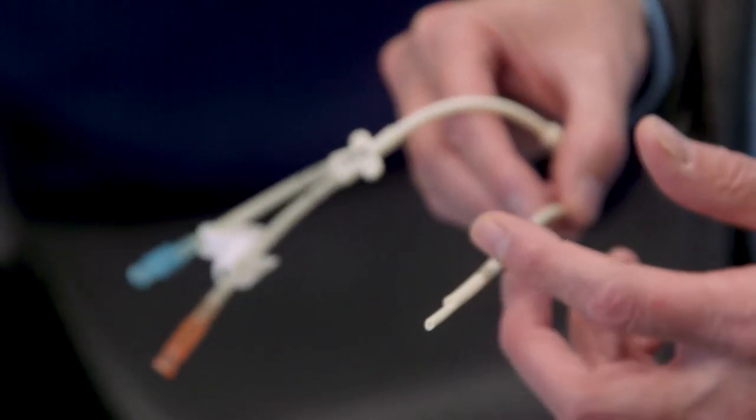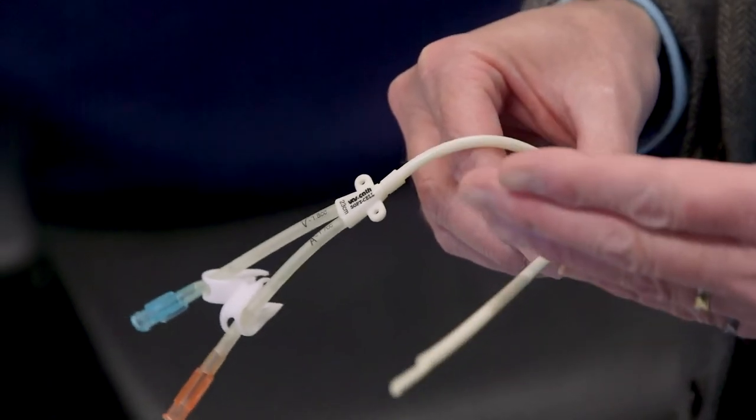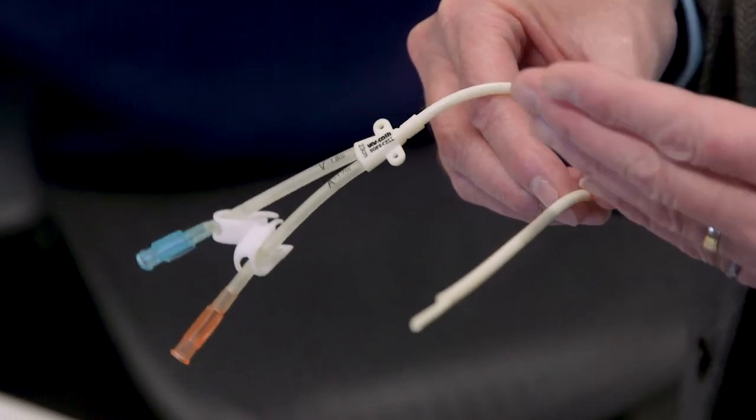Well over 800,000 patients have had those catheter lines placed into them, and when you hear the testimonial stories of the difference that this technology has made in their lives, it's hard not to be moved by that.